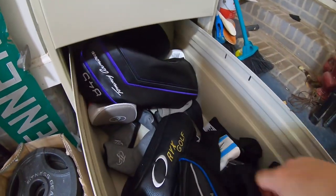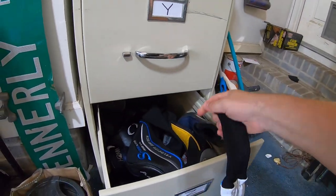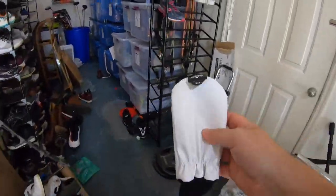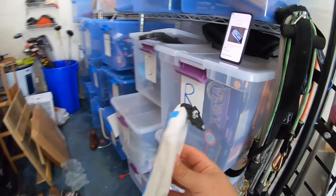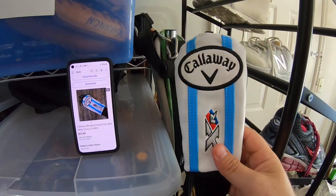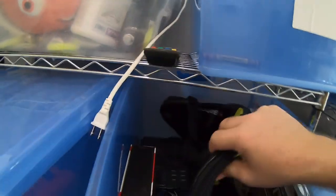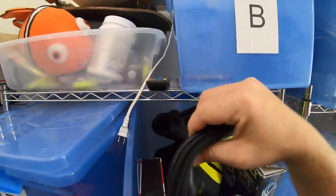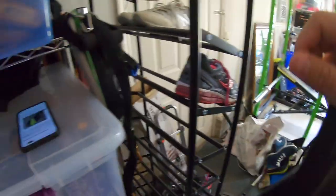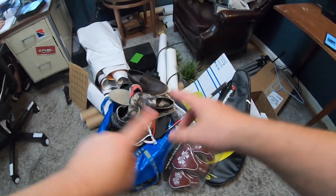Next is a Callaway XR adjustable hybrid head cover from the Z bin — adjustable for 3, 4, or 5. Sold for $17.99 free shipping; paid about $2 for it. And the last item going out today is a Babolat tennis bag from the Goodwill bins — paid about a dollar to a dollar fifty, sold for $14.50 plus shipping.